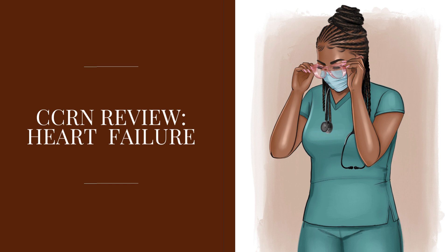That's where we stop for heart failure for the CCRN exam. I hope you found this helpful. Please like, subscribe, and share with your friends, and I will see you in the next video.